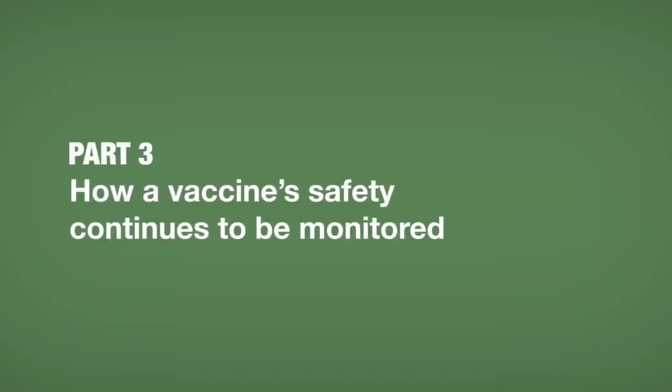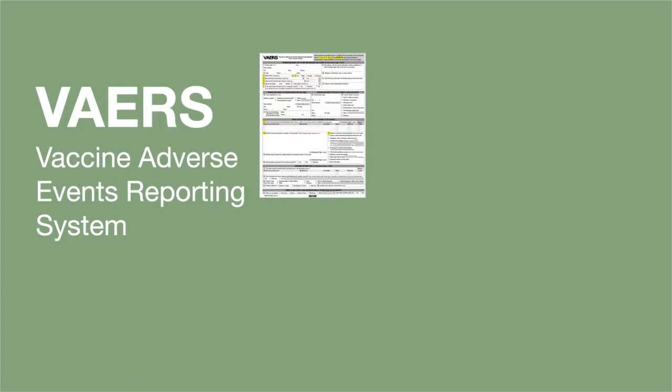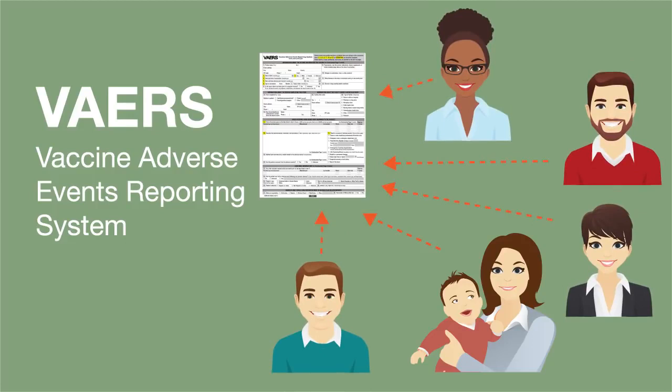How a vaccine's safety continues to be monitored. Once children start getting the vaccine, the FDA and CDC continue to watch for possible side effects. Reactions that happen after a vaccination get reported to the Vaccine Adverse Events Reporting System, or VAERS. Anyone can submit a report to VAERS, including parents, caregivers, patients, doctors, and nurses. However, the reactions that are reported may or may not be caused by the vaccines and may require further investigation.